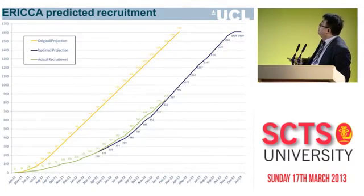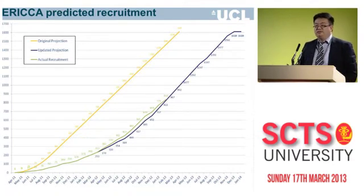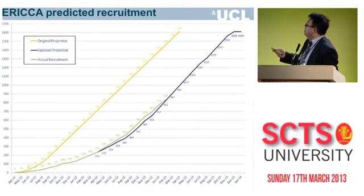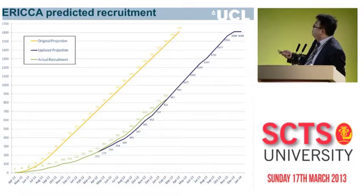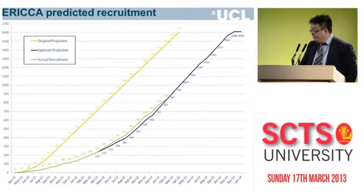This shows our predicted recruitment rates. As anyone doing clinical studies knows, recruitment rates are always optimistic. Our original target was to end recruitment in May 2013, but due to R&D approval delays and sites coming on board, we've revised the predicted end of recruitment to December 2013. This is the blue curve, and we are nicely following along it, so we hope to finish recruitment by end of December.